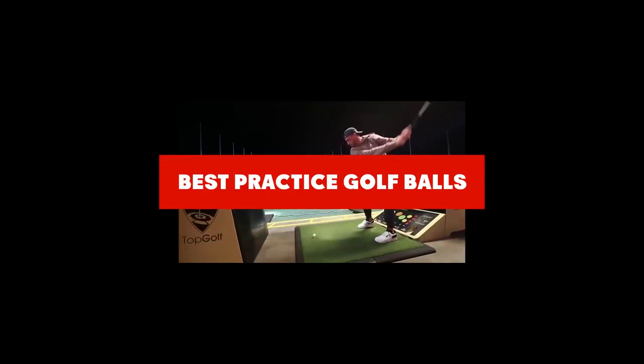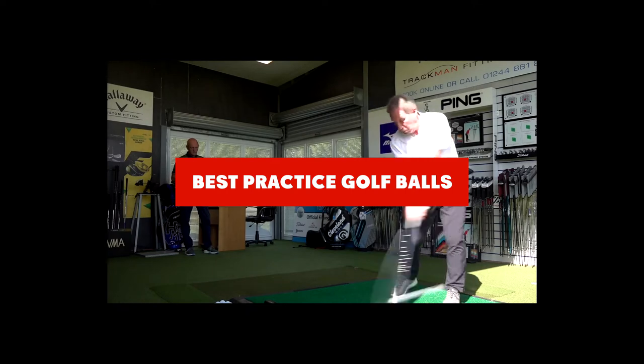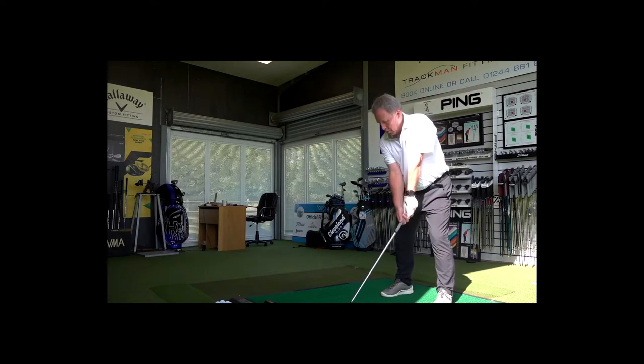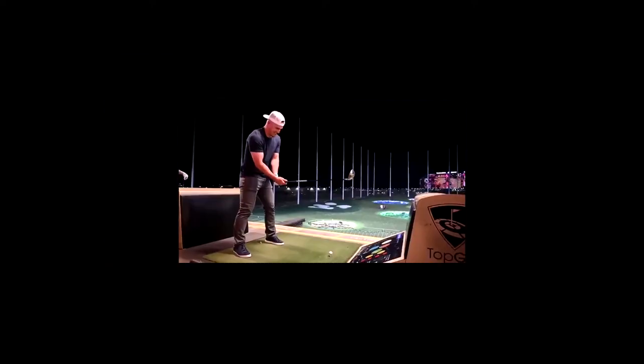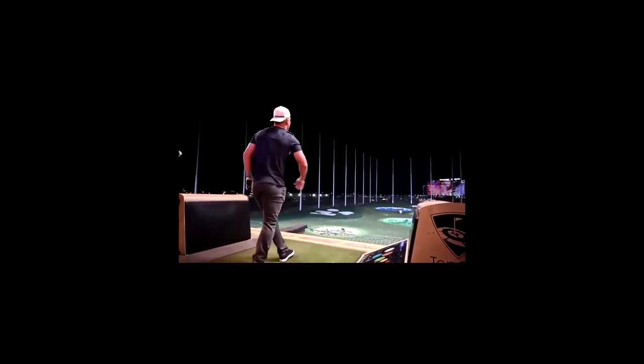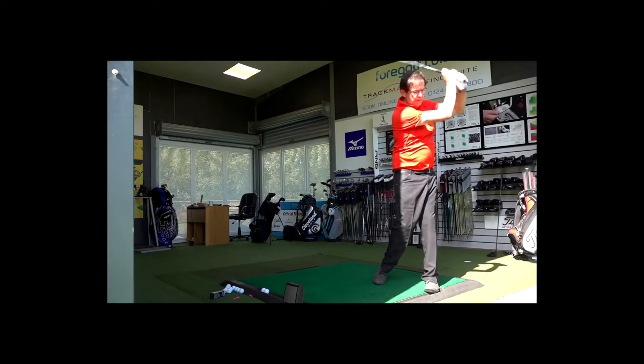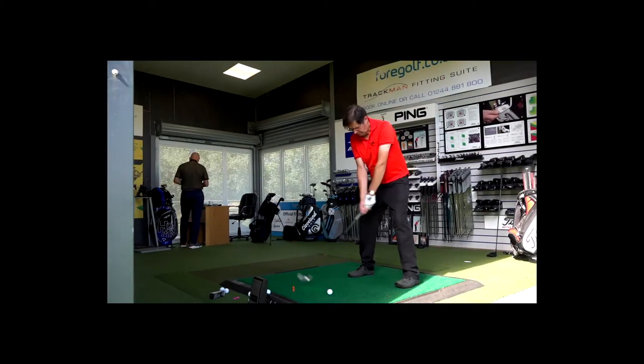If you're looking for the best practice golf balls, here's a list you must see. We made this list based on our personal preference and sorted it based on their features, prices, quality, durability, and reputation of the manufacturers and customer feedback. We've also included options for every type of customer, so let's get started.